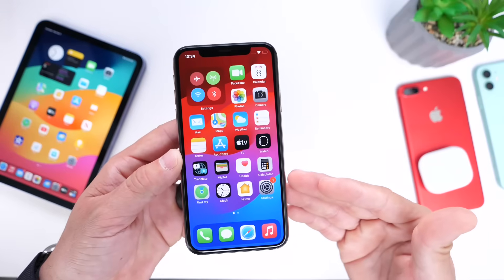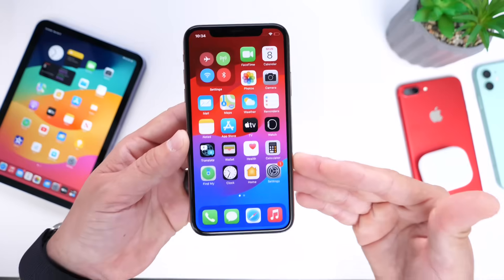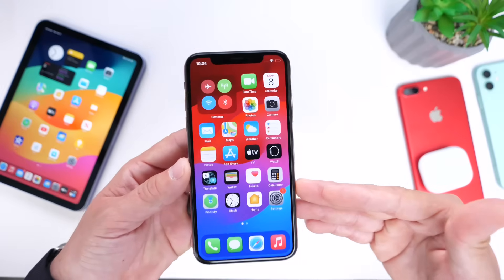In terms of UI changes, I think customization should be key with iOS 18 in order to keep things fresh — at least give users the ability to customize.